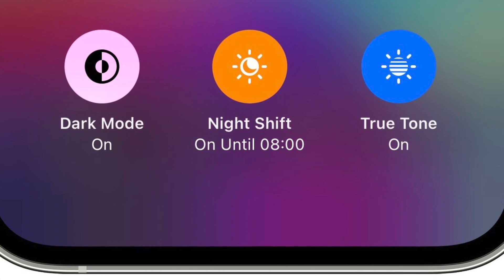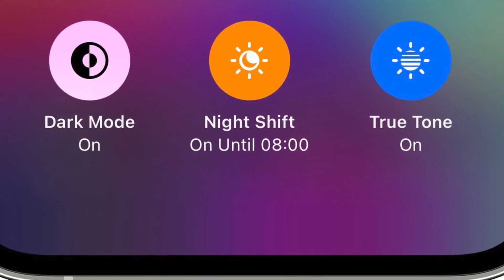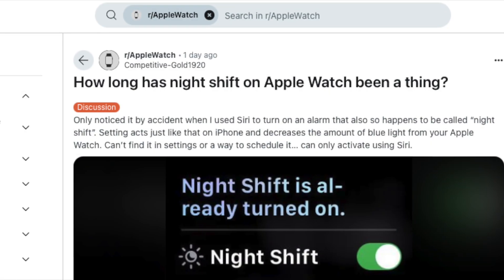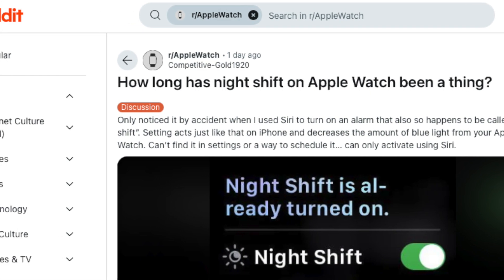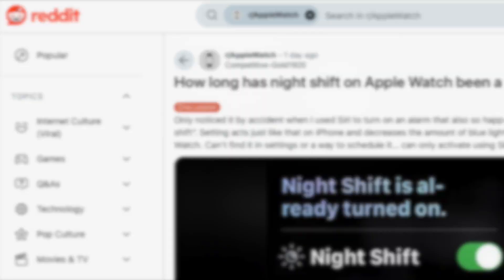The feature's popularity and positive reception led to its expansion to other Apple devices, including Macs. It is actually a little known fact that night shift is also available on the Apple Watch. The setting acts just like that on the iPhone, but it is tucked away.